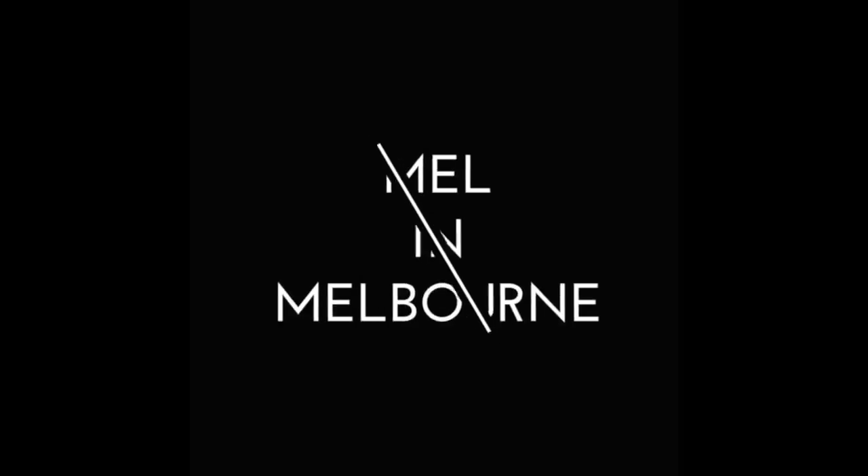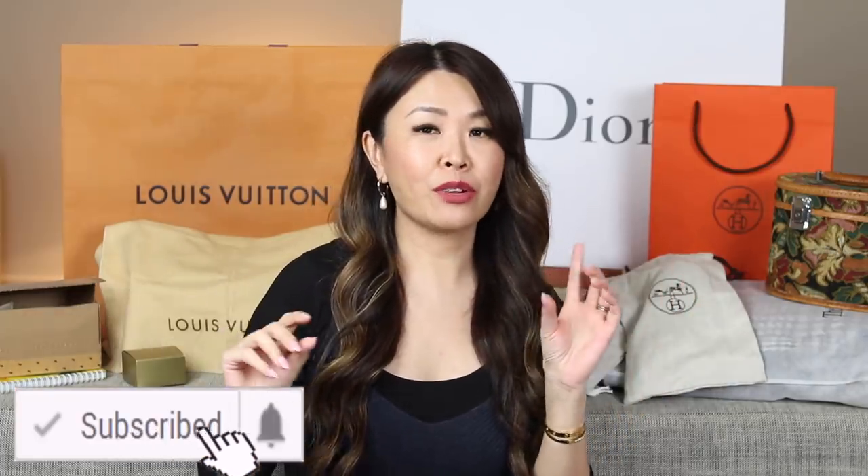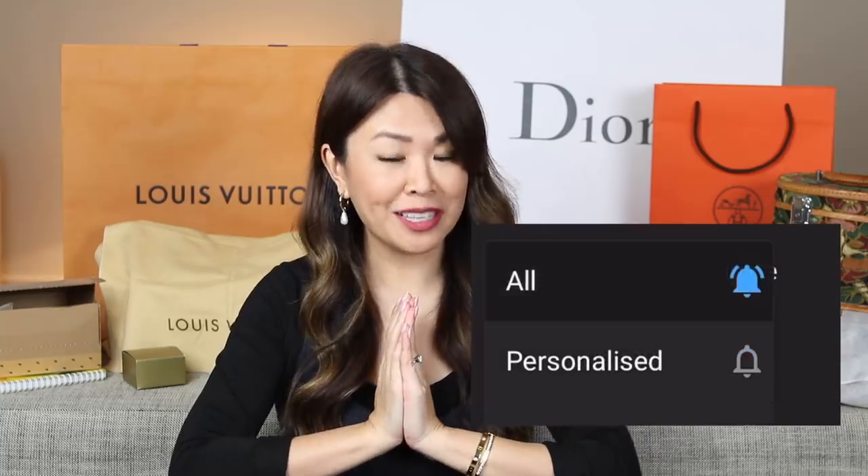Hi my loves, welcome back! I am so excited about this haul because there is a theme to it. These are items I've picked up over the last couple of months, but I've purposely waited for this video to do a collective haul. If you guys are new to my channel, hi I'm Mel — thanks for joining me. If you love all things luxury, whether it's vintage, pre-loved, or designer, make sure you click that red subscribe button.